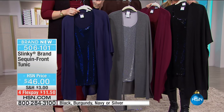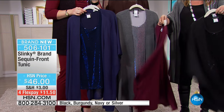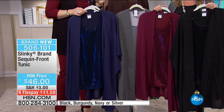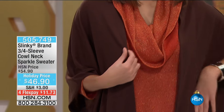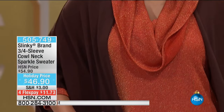So with four flexible payments of $11.50, we have black, we have burgundy, we have navy, and we have silver. There are only 700 of these left. Continue to use express ordering. We are home for the holidays here at HSN, and we're helping you to look fabulous whether you're staying at home, whether you're traveling, whether you're just entertaining. You want pieces that make you feel confident and beautiful and comfortable.